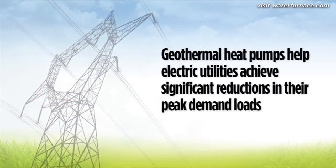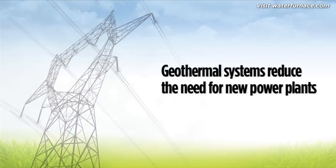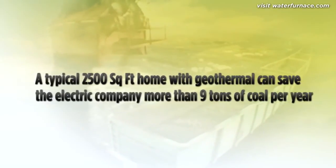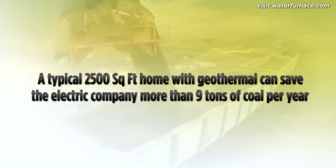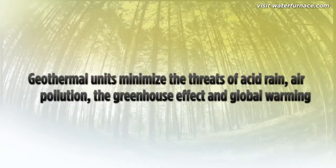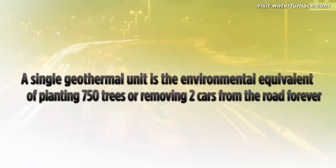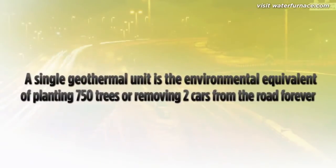Geothermal heat pumps help electric utilities achieve significant reductions in their peak demand loads. By reducing demand, geothermal systems reduce the need for new power plants, which are typically powered by coal or natural gas. A typical 2,500-square-foot home with a geothermal system can save the electric utility company more than 9 tons of coal a year. These systems also minimize the threat of acid rain, air pollution, the greenhouse effect, and global warming — problems directly linked to the burning of fossil fuels. In fact, installing a single geothermal unit is the environmental equivalent to planting 750 trees or removing two cars from the road.